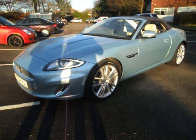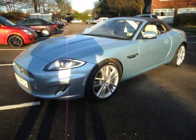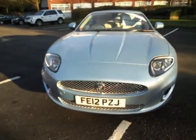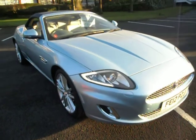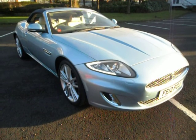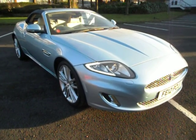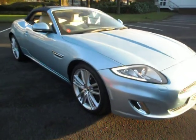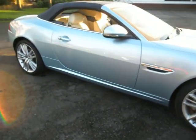This car has a navy blue hood — why go for black when there are a choice of colours? It's fitted with a 5 litre V8 normally aspirated engine producing 385 PS. It's 0-60 in 5.3 seconds, with a top speed restricted to 155 miles per hour, which is 200 kilometres an hour.